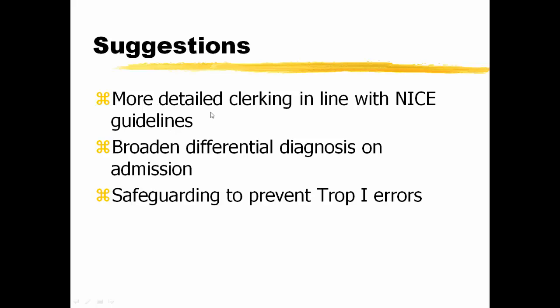Suggestions: perhaps a more detailed clerking in line with the NICE guidelines may prove more helpful, and perhaps to broaden the differential diagnosis on admission. Because we heavily rely on troponin, if it is taken at the wrong time, not taken, or recorded from the wrong patient — which has happened in the past — we need strong safeguarding in cases of suspected acute coronary syndrome to avoid misinterpreting or recording the troponin incorrectly or at the wrong time.